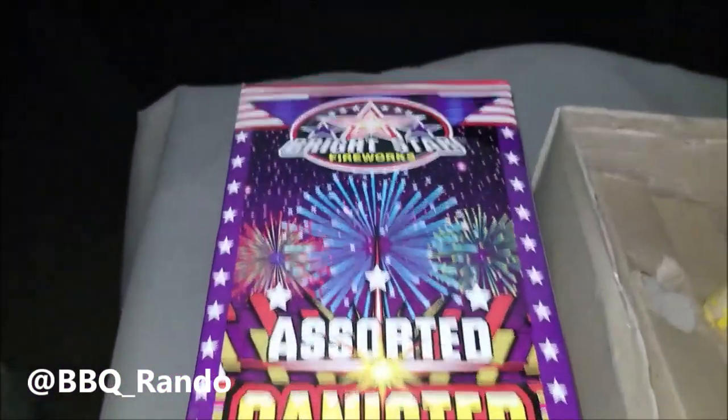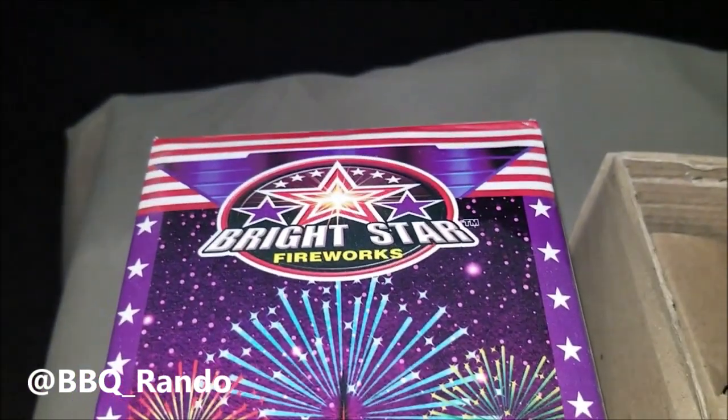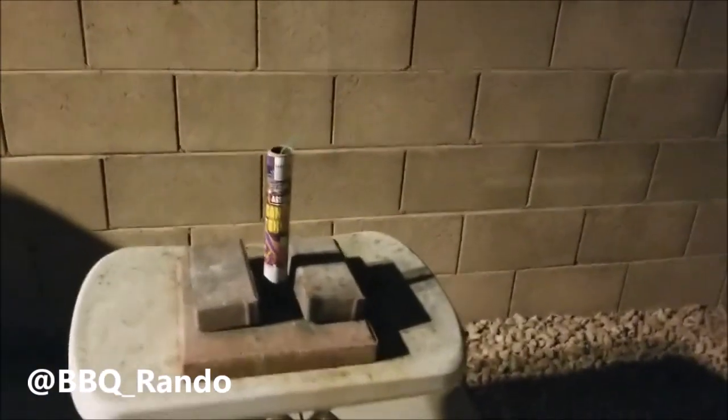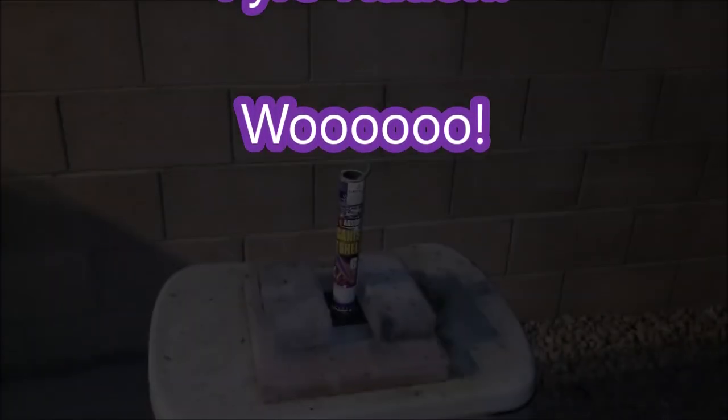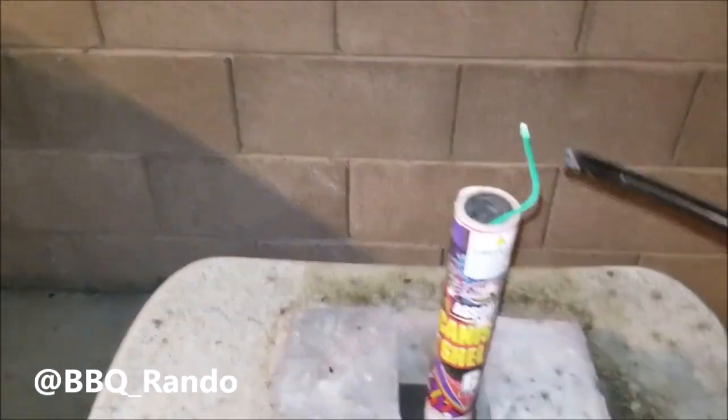We made it to the launch pad. That was so good — we gotta do one more, one more. There we go.